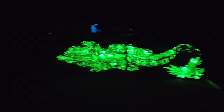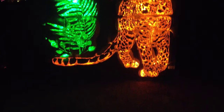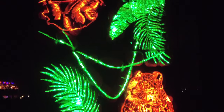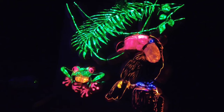Looks like we're in the jungle area right now. There's a pumpkin alligator, a pumpkin cheetah, and a pumpkin sloth up there. Zooming in — a pumpkin toucan and a frog.